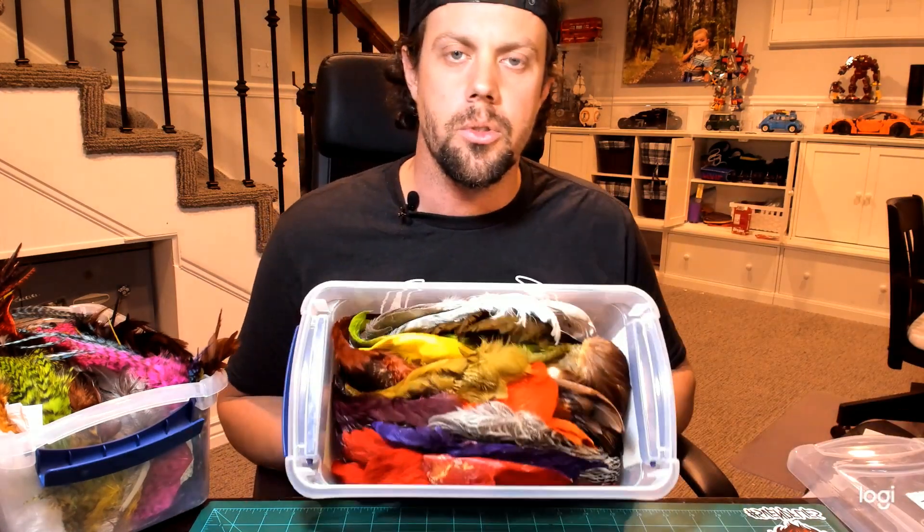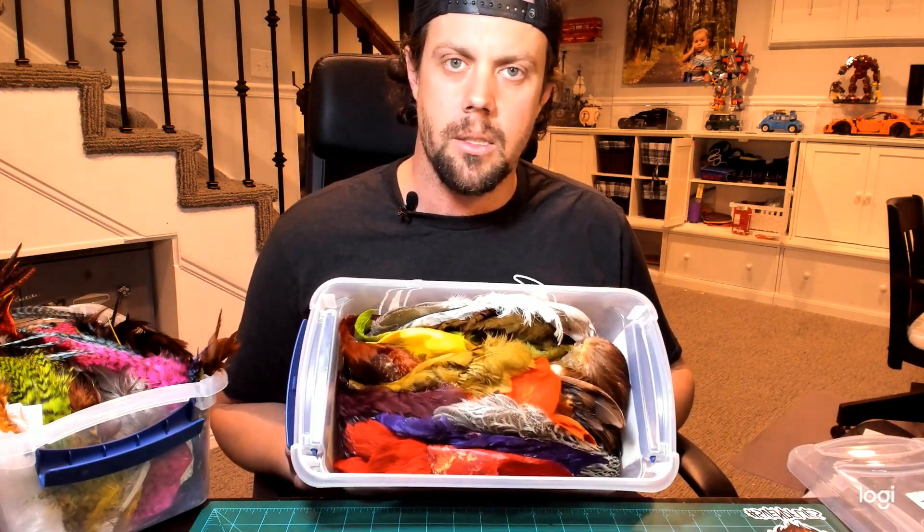What's up everybody, Sven here with another organizational tip. This one is for your expensive items — feathers and hackle. We spend a ton of money on this, we use them, might as well keep them organized and safe.